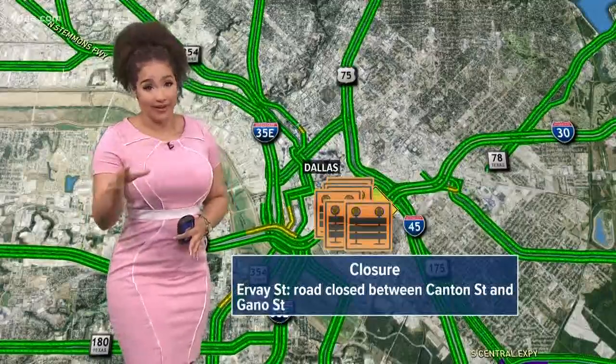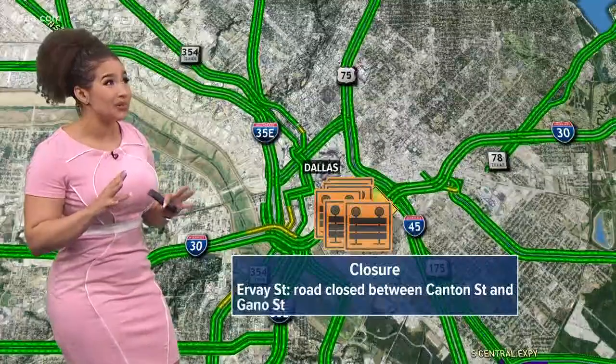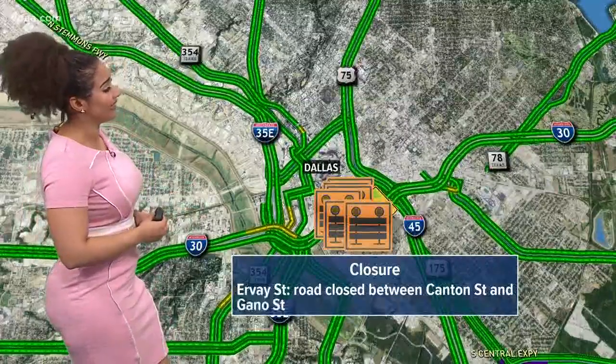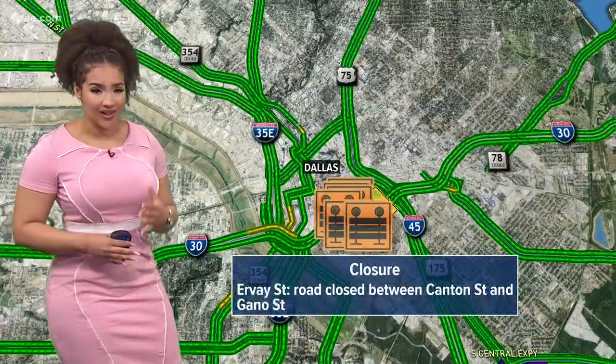All eyes turned to the downtown area of Dallas this morning. Just plumes of smoke — as I was driving in, I knew something was not right. We're talking about the old Ambassador Hotel right off Irvine and I-30 that is on fire.